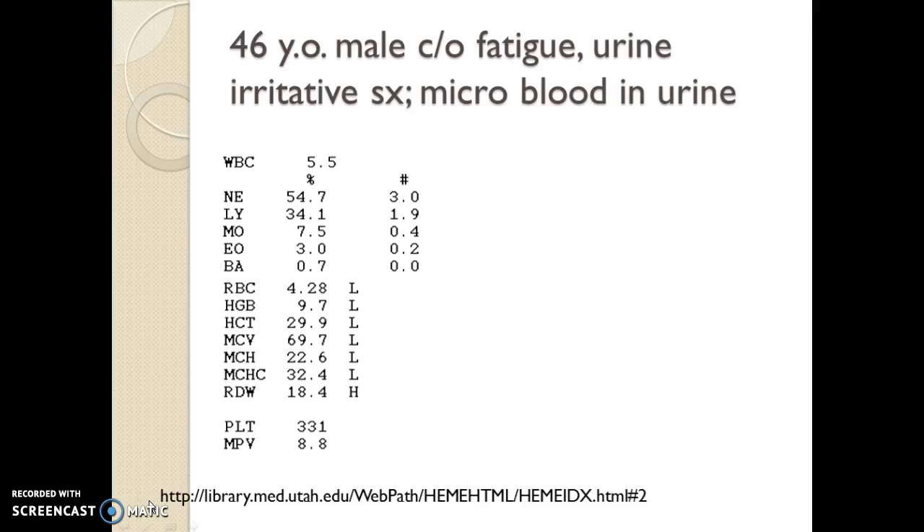This is a 46-year-old male who had a complaint of fatigue, had some urine-irritative symptoms, dipped his urine, and found a little blood in the urine. On his hemogram, we see he has low RBCs, low hemoglobin, low hematocrit. We look at the MCV and it's low, which takes us down the road of a microcytic anemia, and we're thinking iron deficiency anemia.